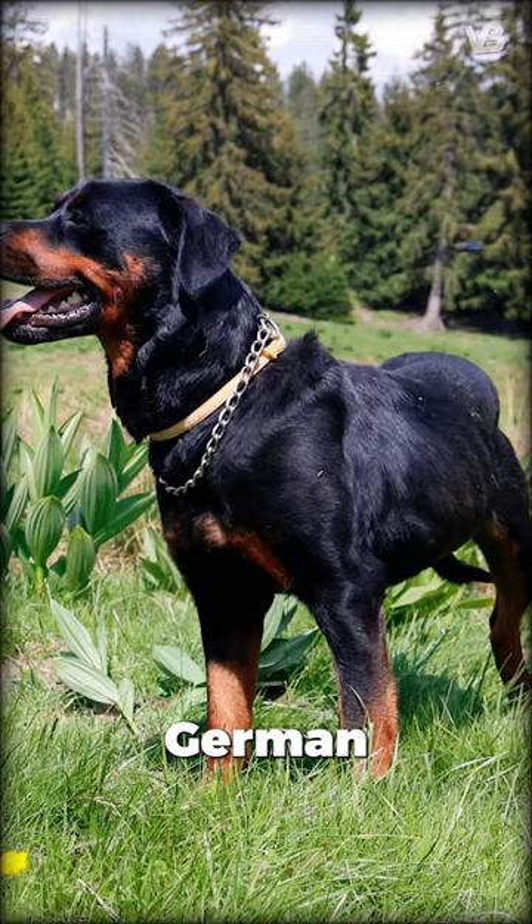Distinguishing them can be tricky. German Rottweilers are usually more compact, bred for working robustness, while American Rottweilers may be larger.